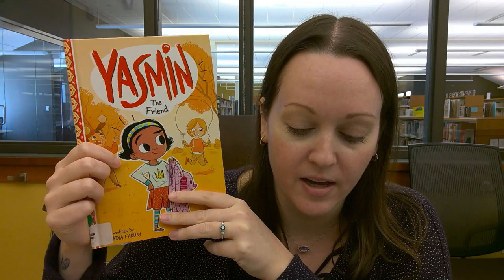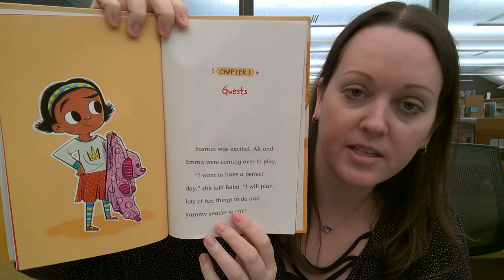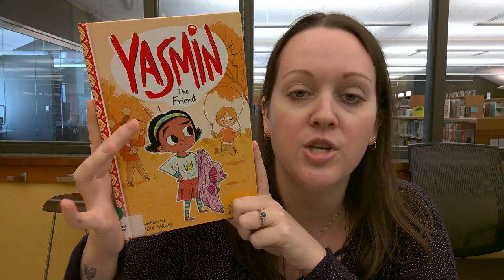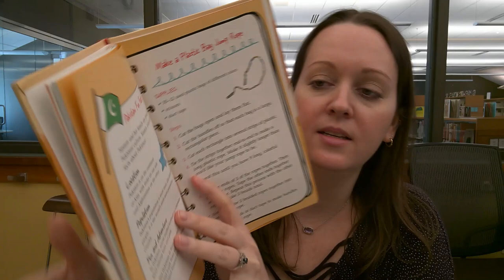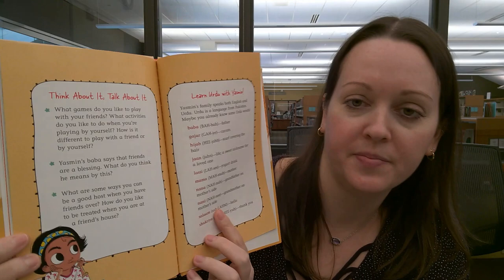This is also part of a series so if you like Yasmine there are more books about her. It does have chapters — chapter one — but it still has pictures too. Yasmine has lots of fun adventures. Another fun thing about this one is you get to learn a few words of Urdu, a language she speaks with her family, so you get to learn a little about a new culture as well. In the back of the book there are some facts about Pakistan and fun activities, and it's fun to read together with your parents and learn some new words.